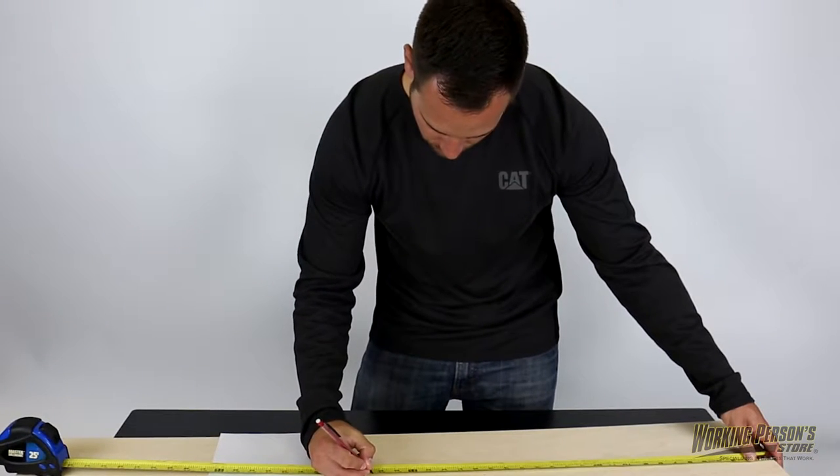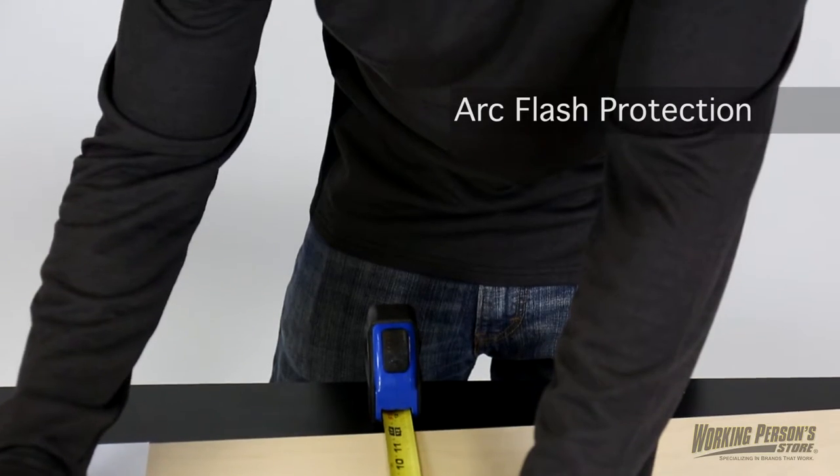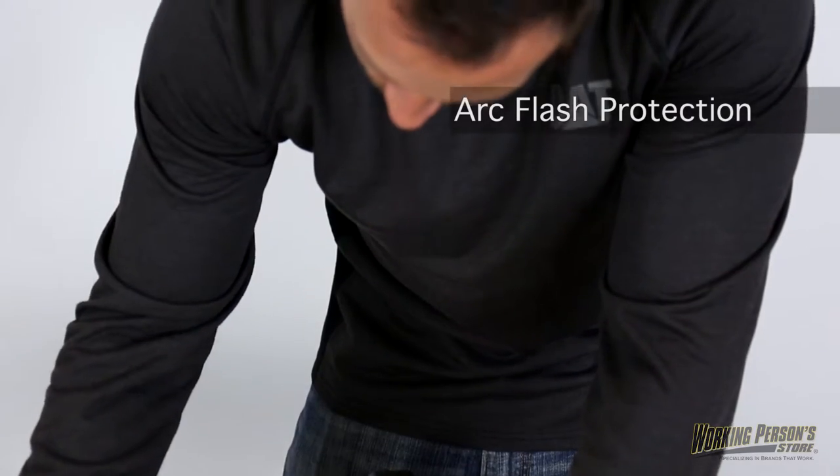This men's shirt can be layered under other work shirts or worn alone, and it'll provide arc flash protection and moisture wicking warmth for your torso either way.